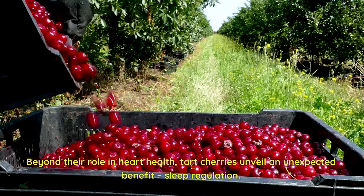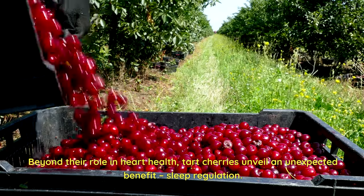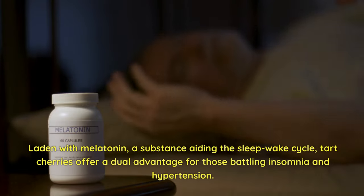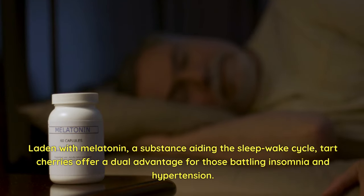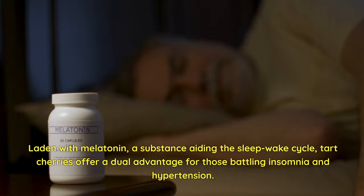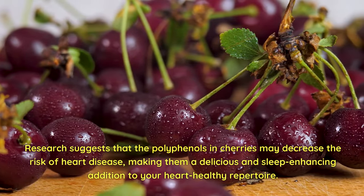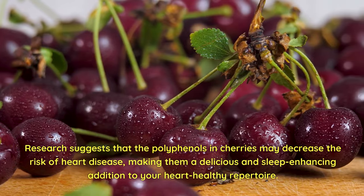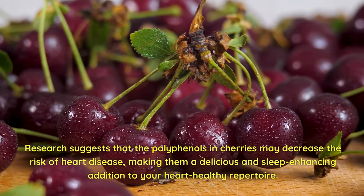Beyond their role in heart health, tart cherries unveil an unexpected benefit: sleep regulation. Laden with melatonin, a substance aiding the sleep-wake cycle, tart cherries offer a dual advantage for those battling insomnia and hypertension. Research suggests that the polyphenols in cherries may decrease the risk of heart disease, making them a delicious and sleep-enhancing addition to your heart-healthy repertoire.